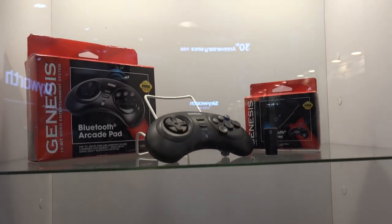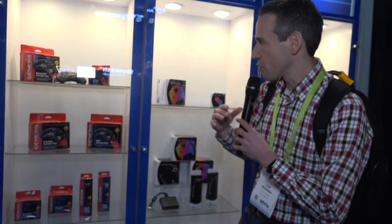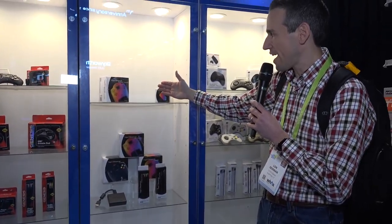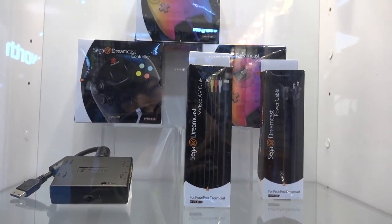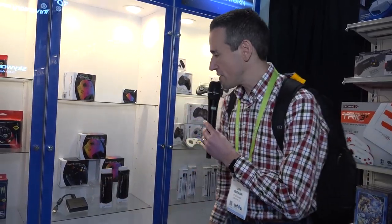Here are some controllers licensed from Sega. Starting with the Genesis — they've modeled the six-button controller, which many say was the best Sega Genesis controller. They have two versions: one with the original plug for old systems, and a USB version. They're also working on Bluetooth versions. These are all officially licensed by Sega. A lot of us were fans of the Dreamcast, which didn't last as long as we'd have liked, and they're revitalizing Dreamcast controllers too — a Bluetooth one and new remakes. They also have something interesting for people who want to hook up their Dreamcast to a nicer display: the Dreamcast had a VGA output, and they're reviving that VGA adapter.